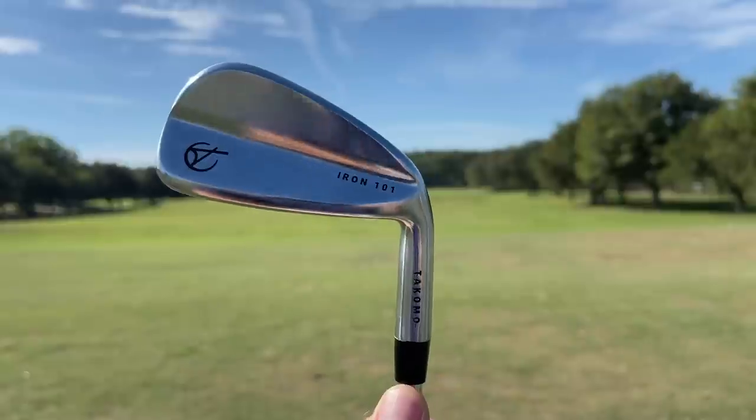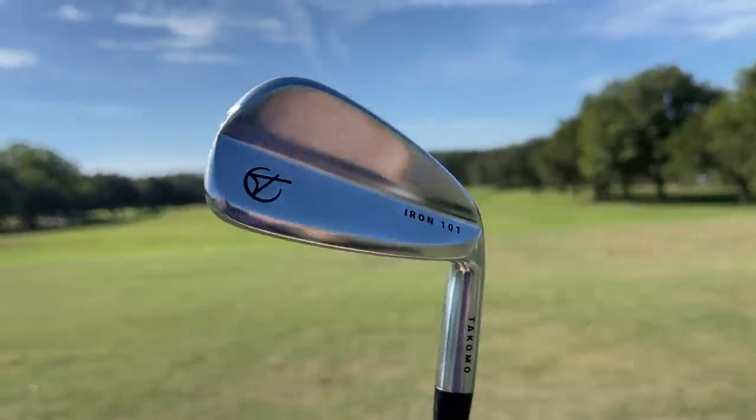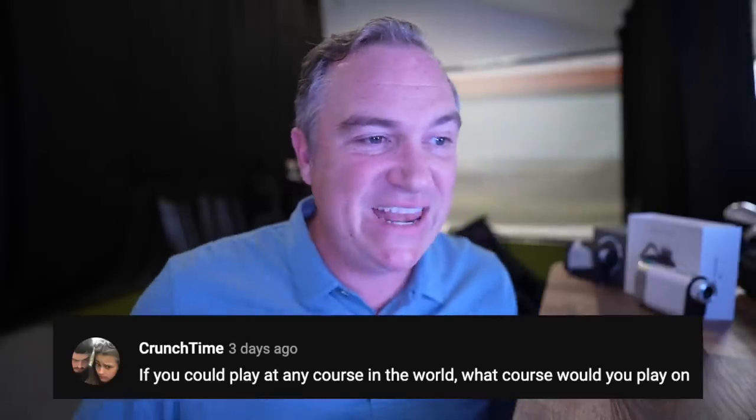Brent asks: can you do reviews on smaller direct-to-consumer club companies like Sticks, Birdie Ball, Cali, etc.? Tacomo will be coming very soon. I've already done a number of these — we've done Torage Exotics, Docus, BombTech wedges, and a couple of others. I certainly have nothing against direct-to-consumer brands; I try to showcase the ones I think are doing innovative things in the golf space.